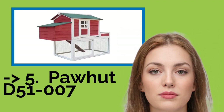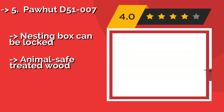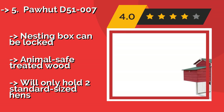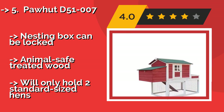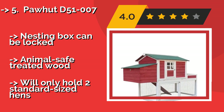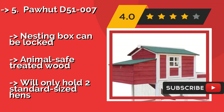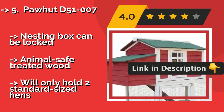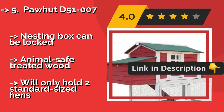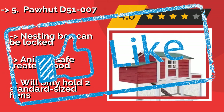The Pahut D51007, constructed to resemble a classic red barn, around $220, is a well-ventilated home for your feathered friends. The compact footprint makes it suitable for small yards, and the whimsical planting box maximizes unused space. Pros: nesting box can be locked, animal-safe treated wood. But: will only hold two standard-sized hens.